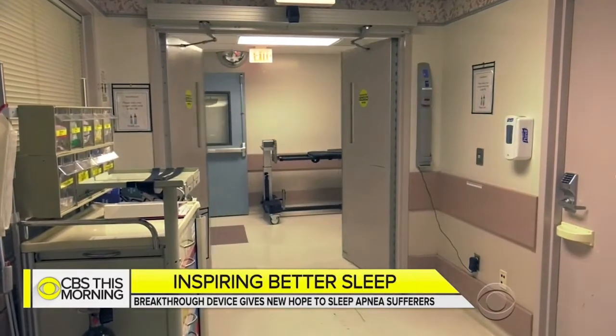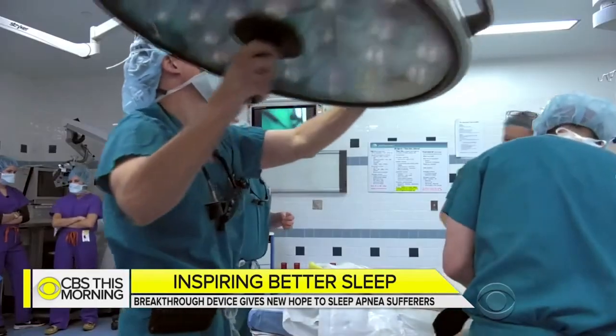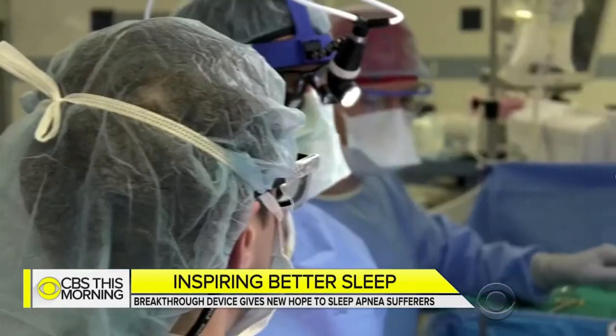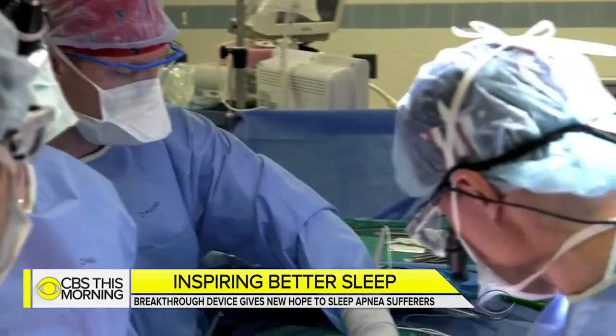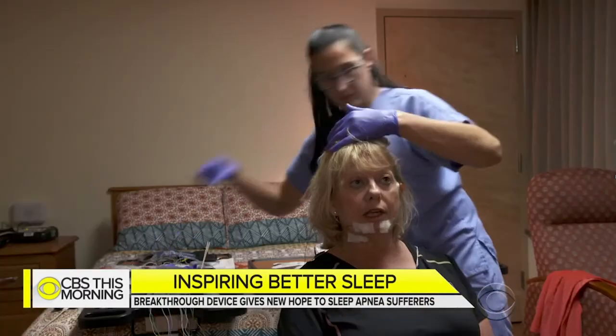Her doctor at Thomas Jefferson Memorial Hospital in Philadelphia called it revolutionary — a game changer. She had given up, had memory issues, and was miserable. As he noted: this is not a benign disease — this is a killer, and it actually shortens people's lives.